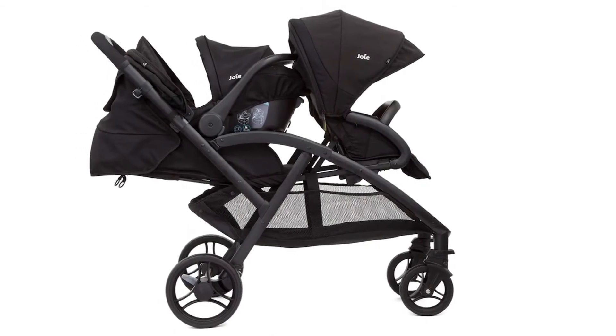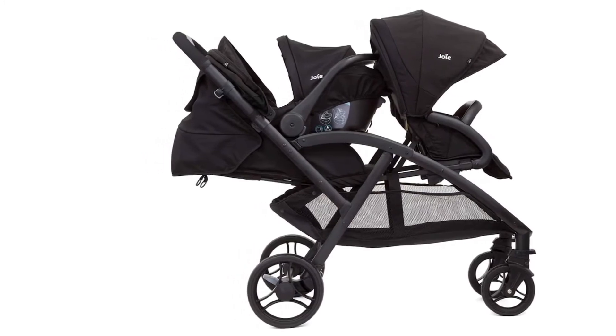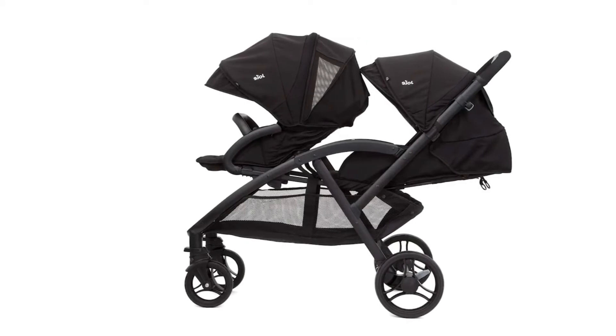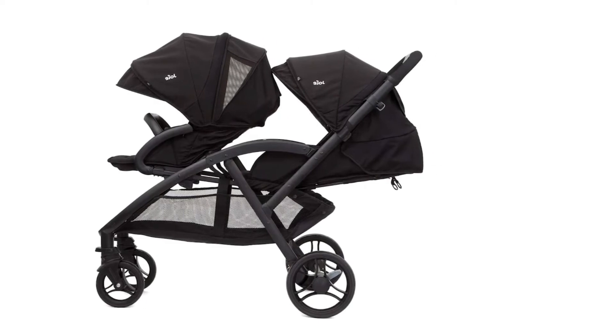At 58 centimeters wide, you can handle it easily and squeeze in almost anywhere. Folding is also very simple and intuitive. When folded, this model becomes very compact and easy to transport. Also, the wheels swivel for greater maneuverability, but they can also be fixed in place when needed.